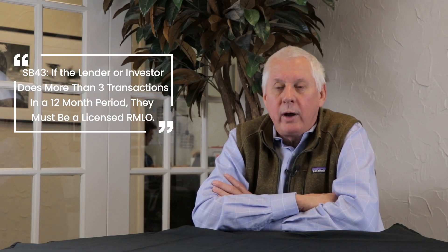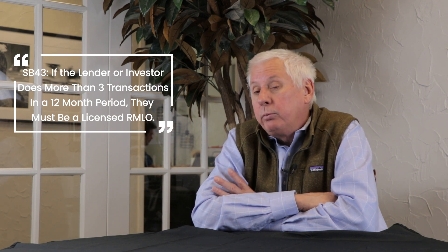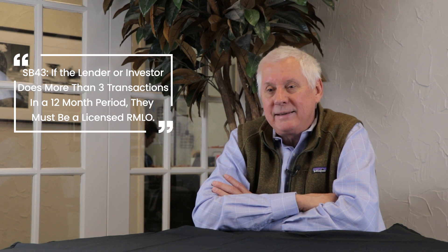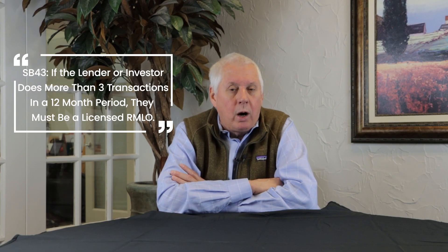If this was a wraparound mortgage, the lender — which would be the investor in most cases — if they do more than three transactions in a rolling 12-month period, they must be a licensed RMLO. Other states may have that same requirement, but here in Texas we have that requirement, and very strict penalties can apply. In addition, in the Texas marketplace, you want to ensure that the seller provided the borrower the Texas underlying lien disclosure notice, as well as the Texas finance code insurance disclosure notice in both Spanish and English, or in any other language the transaction was negotiated in.